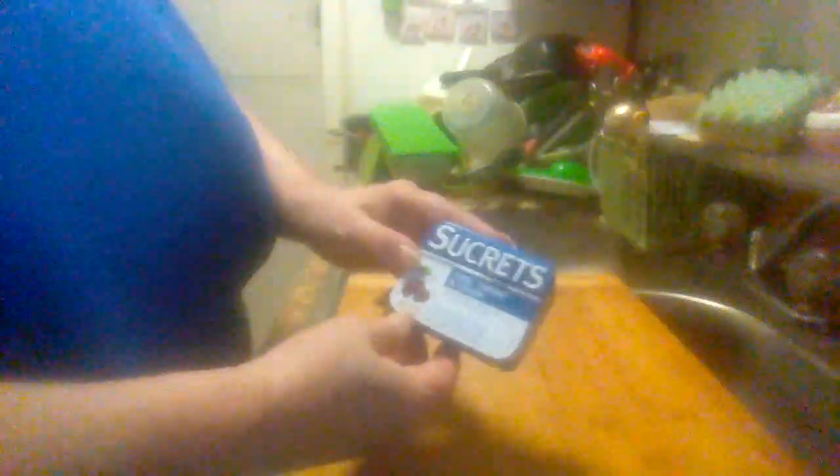Hey everybody, newest product reviews, come back with another review. This is the Sucrets sore throat and cough, vapor cherry. You get 18 of them in one of these little tins. Immediate pain relief, comes to irritating throat, sore throats. That is dichlorine or anesthetic and menthol cough lozenges.